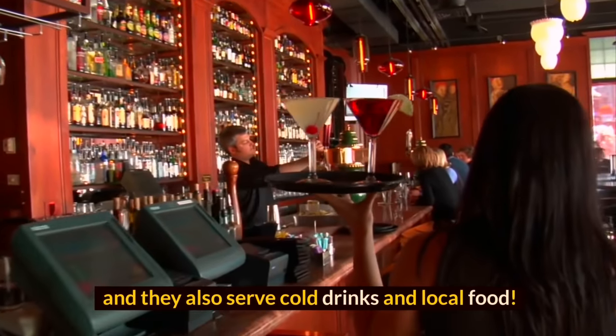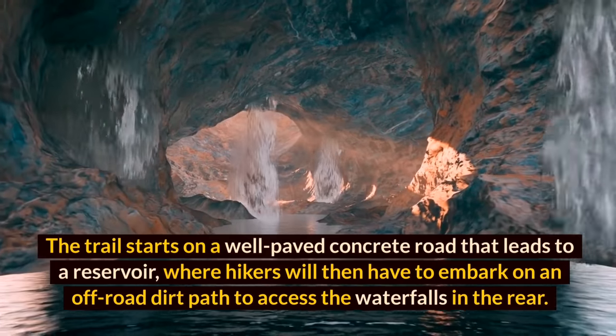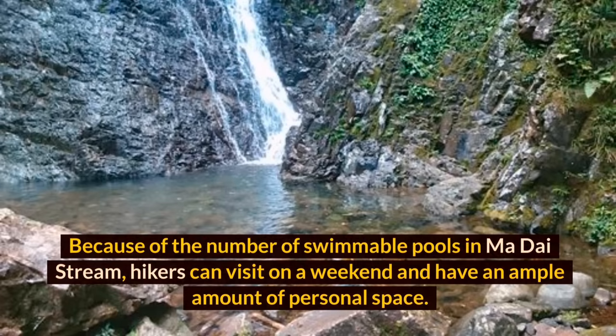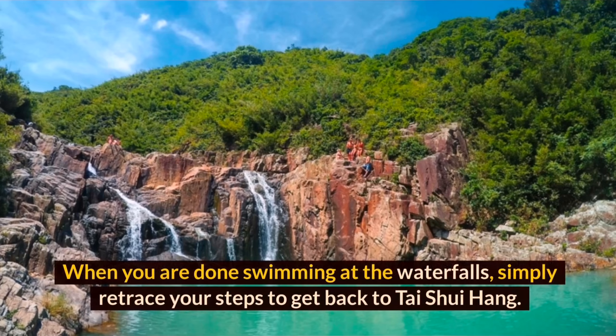The Ma Dai Stream hike starts on a well-paved concrete road leading to a reservoir, where hikers then take an off-road dirt path to access the waterfalls. Because of the number of swimmable pools, hikers can visit on a weekend and still find ample personal space. This simple hike is perfect for families looking to escape Hong Kong's heat and humidity. Ma Dai Stream is located in Ma On Shan Country Park, easily accessible from Tai Shui Hang MTR station.